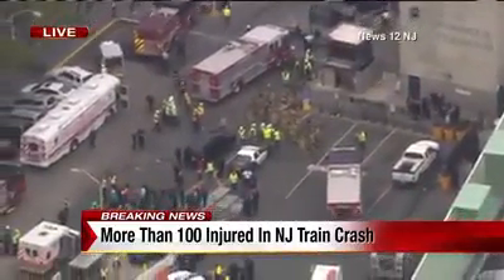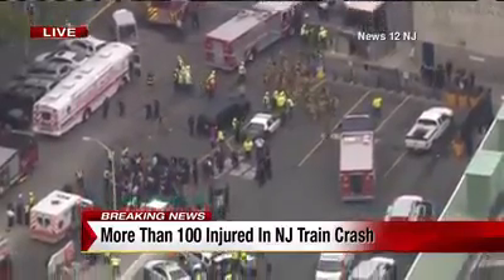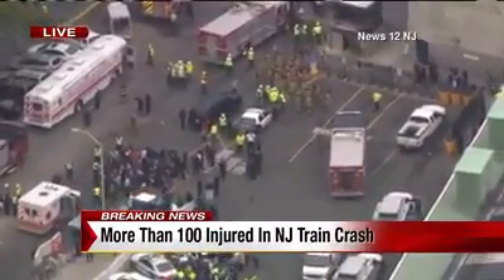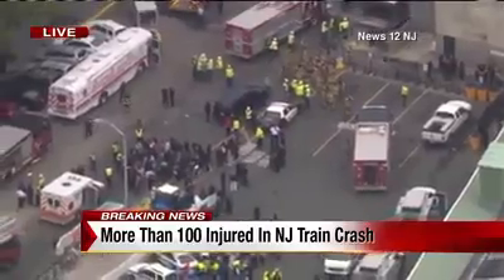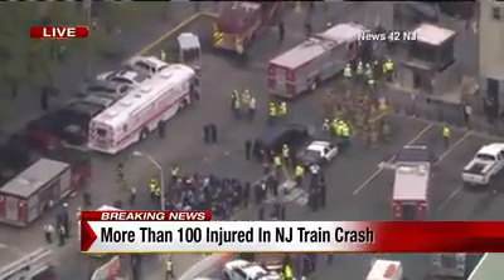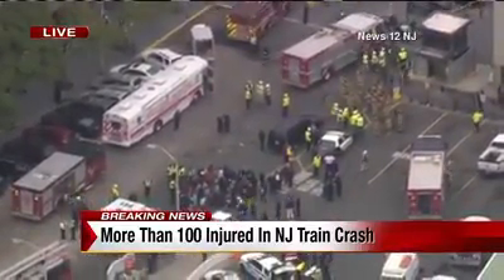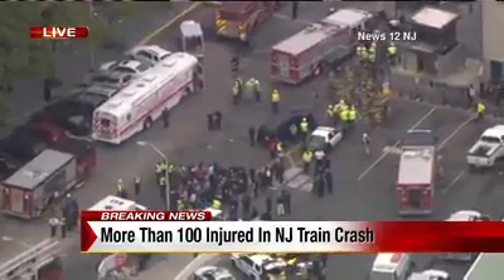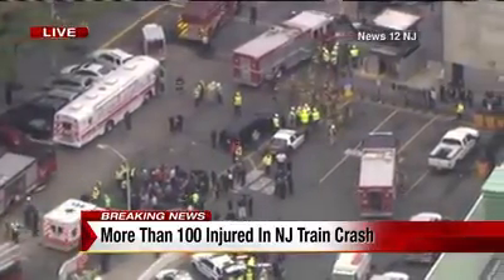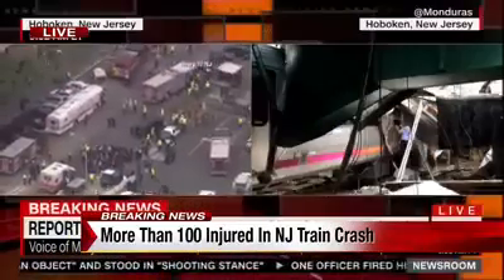This crash came in around 8:45 this morning. A New Jersey Transit train crashed into Hoboken station. More than 100 people injured, and we're getting reports that there may be some passengers trapped inside. The crash seriously damaged the terminal itself, passengers were evacuated as a result. We're going to be staying on top of this story, hoping to get a lot more details on exactly what happened.